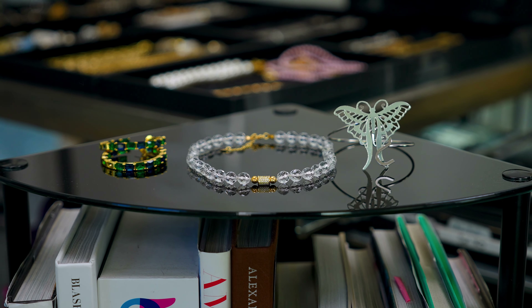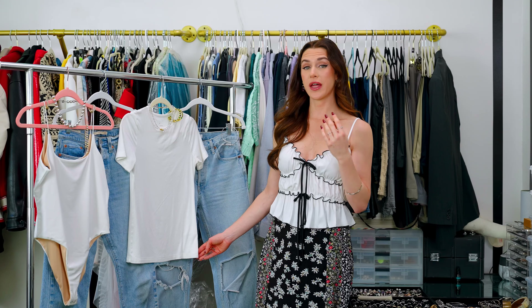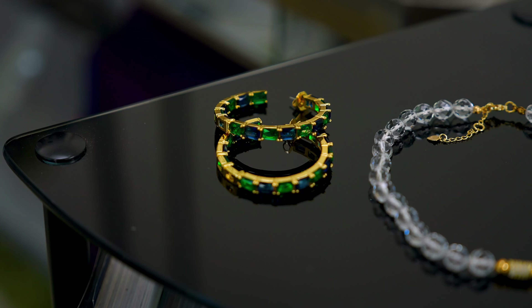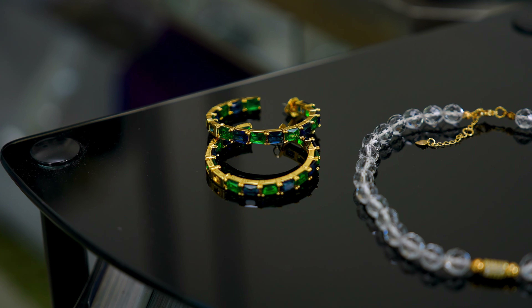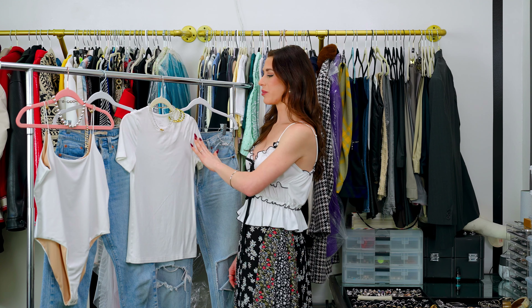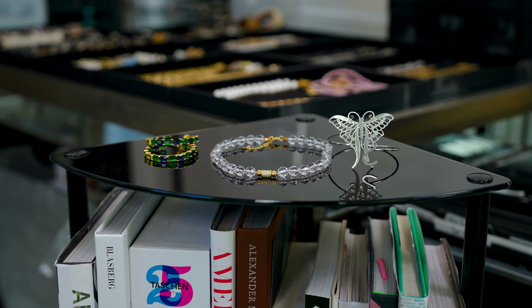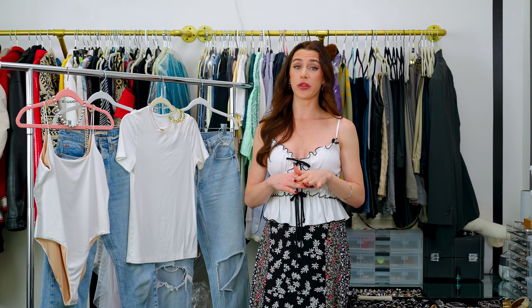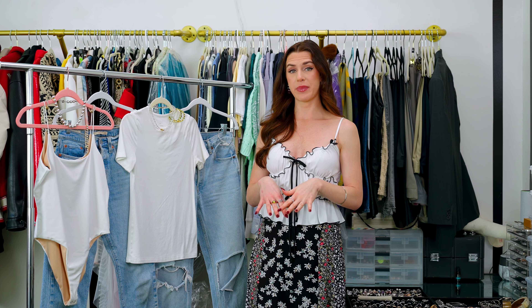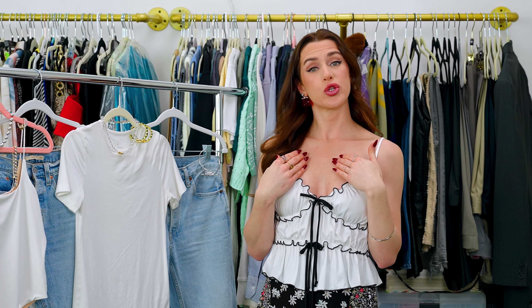For this jeans and t-shirt look, the accessories I paired with it were some oversized hoops that have really large blue and green gemstones in them. I just think they're so cool and over the top, and they really bring out a lot of personality in this very simple outfit. For the necklace, I opted for something that is clear because I wanted there to be an element of interest on your neckline without it competing with the hoop. So the necklace kind of falls back — being clear, it brings a lot of light to your face.